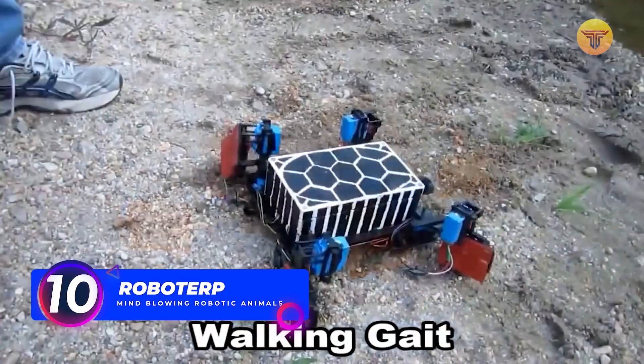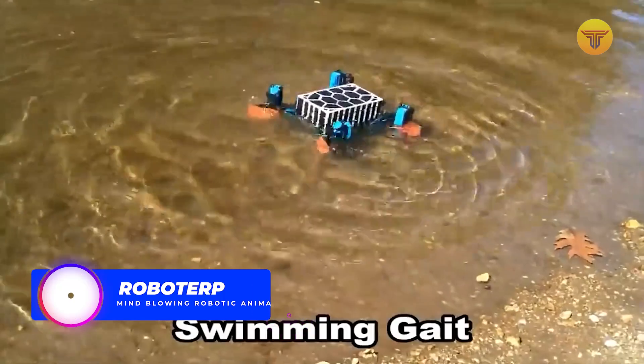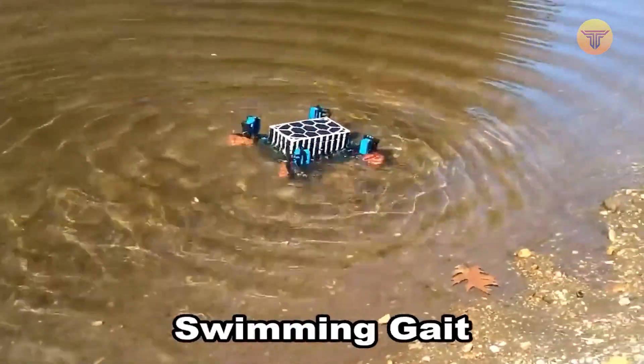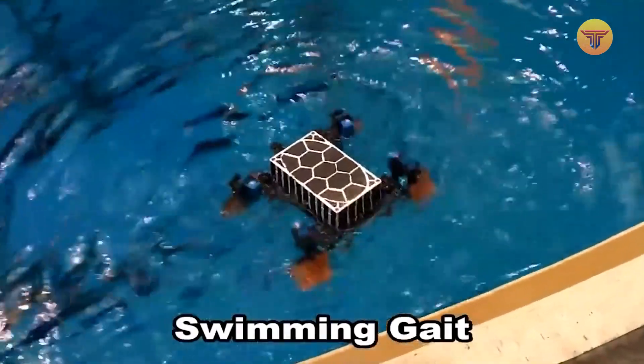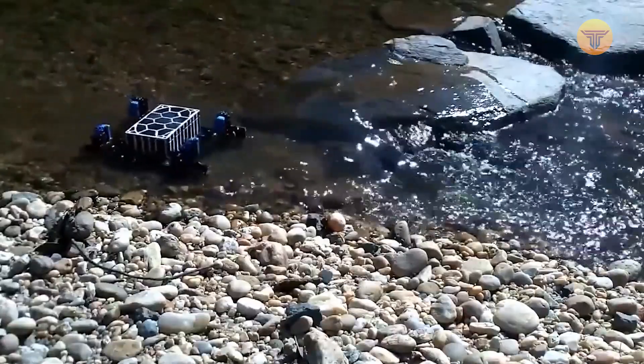Number 10: Roboterp. Here is the development from scientists at the Maryland Robotics Center, based on the image of a living turtle. The specialists created an amphibious robot capable of moving smoothly on water and land while effortlessly passing from one mode of operation to another.